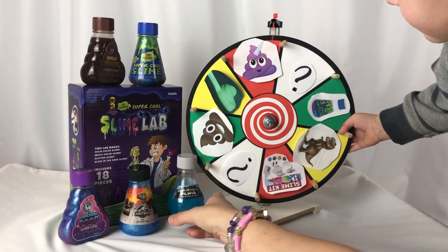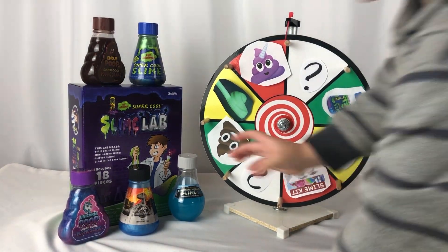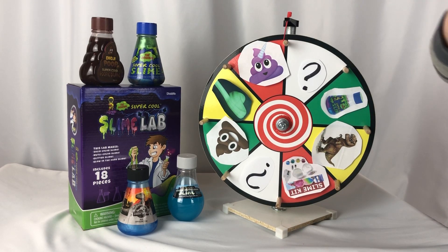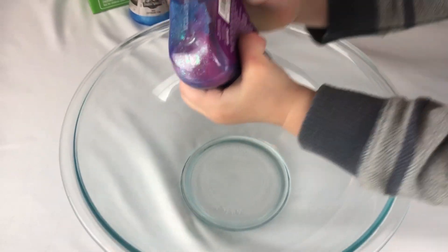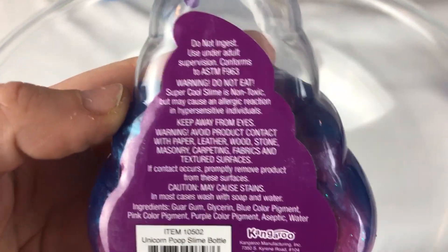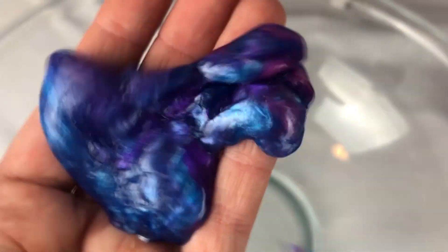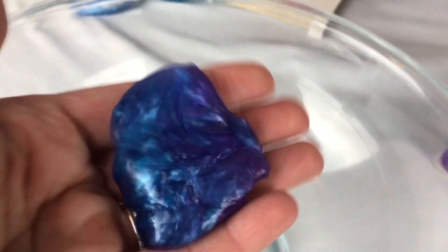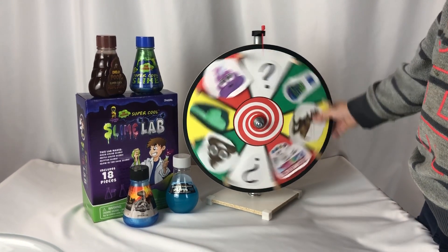You got the unicorn poop slime! We have a clear bowl so we can take a look and see what it looks like. Let me help you get it out. Look — it's got purple and blue in it! That unicorn poop slime was so super awesome. All right, Toy Crazy Boy, spin it again!